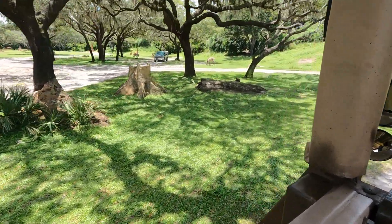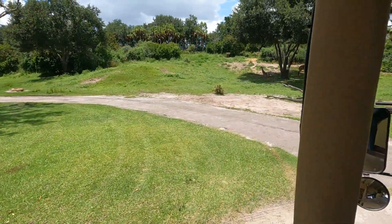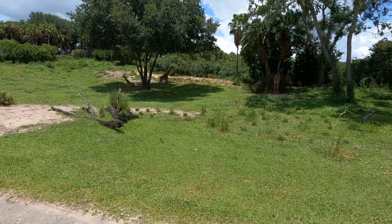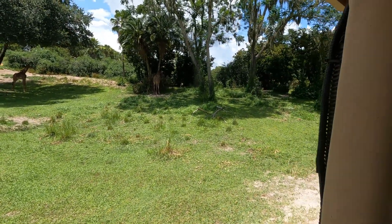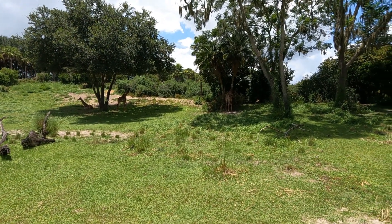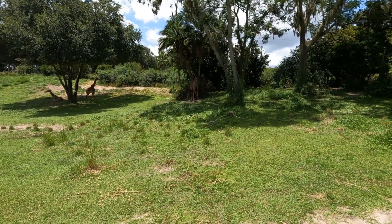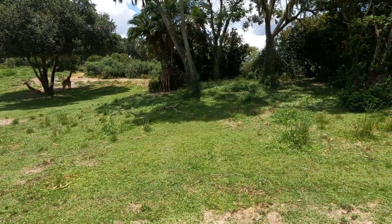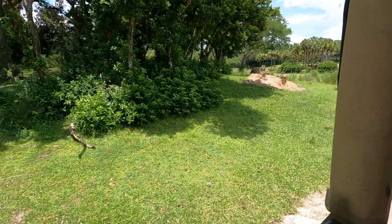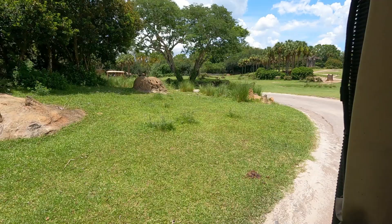Giraffes give birth standing up, meaning all babies have a drop of six feet as soon as they're born. The baby on the left just turned a year old two or three weeks ago. They can grow as much as four feet in just one year. Beside them is a two-year-old male. As they are Maasai giraffes, they're named after the Maasai tribe — in Swahili, the word for giraffe is 'twiga.'